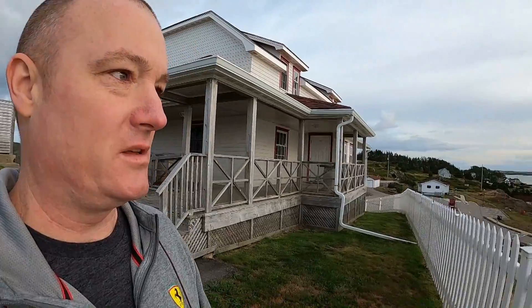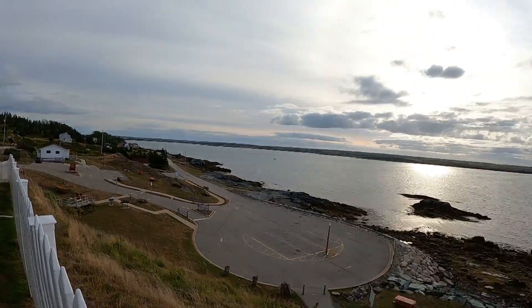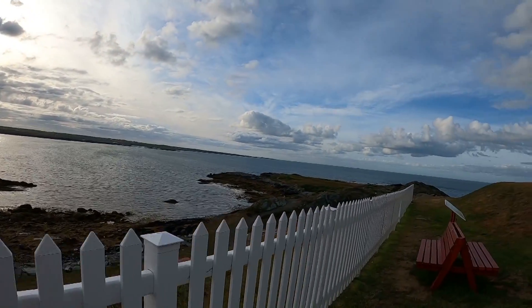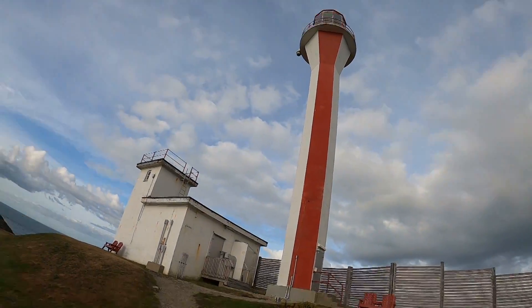It's usually quite a busy place in the summer, but unfortunately because of COVID there are not a lot of tourists, especially down this part of Nova Scotia, which is unfortunate. Hopefully that's not too windy on the microphone, but yeah, this is Cape Forchu.